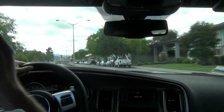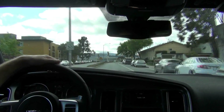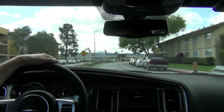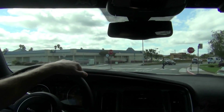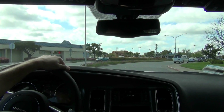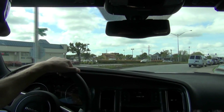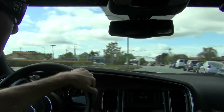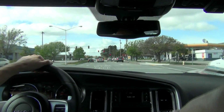It can get loud when you really step into it and get the revs up, but it's just kind of idling at 1500, cruising about 45 miles an hour. Let me step into it, maybe halfway. I love that sound.